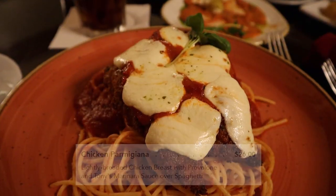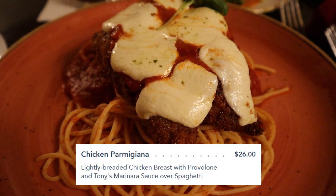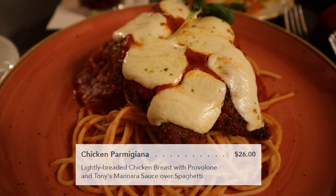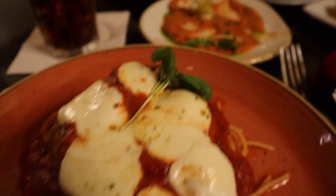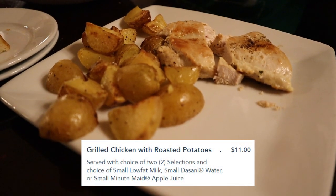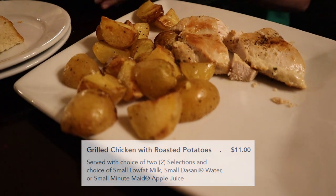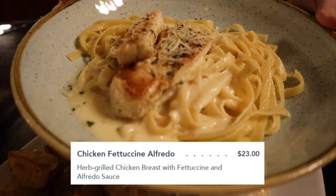I'm just waiting to see if your mouth goes on fire again because we're two for two. This is the chicken Parmesan — it came very quickly and it looks good, hopefully it tastes as good as it looks. Connor got the grilled chicken with a side of potatoes, and Melissa got the chicken fettuccine Alfredo.